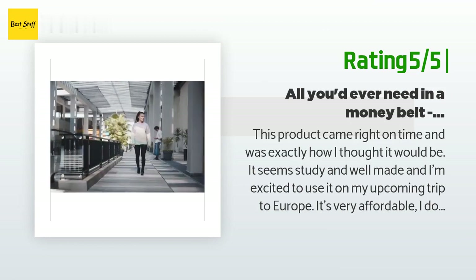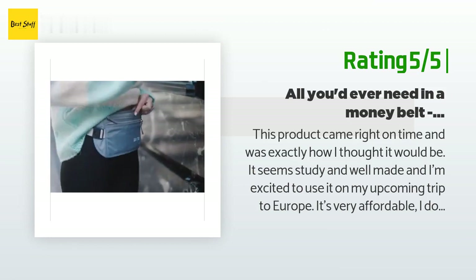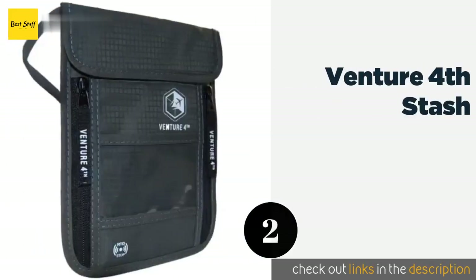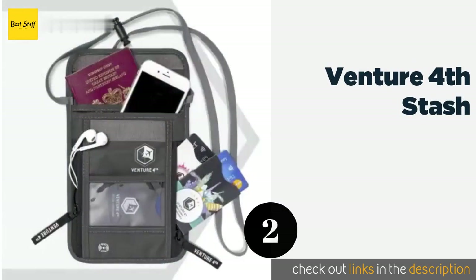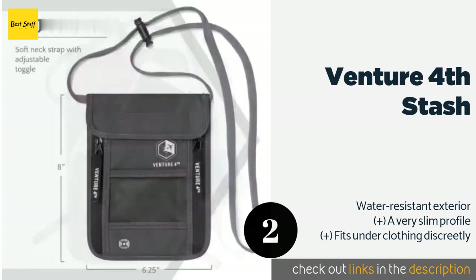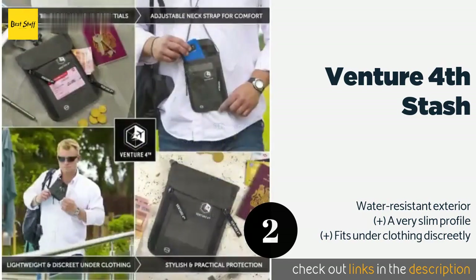The second product in our list is the Venture Fourth Stash, made to be worn around your neck. The Venture Fourth Stash sports an adjustable strap and multiple zippered pockets for organization. Plus, it has an ID window for your driver's license or boarding pass to make security checks a breeze. This product is available on Amazon for $18.